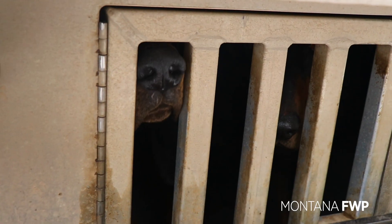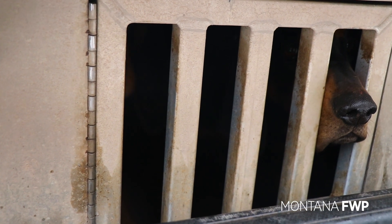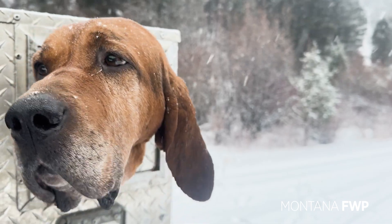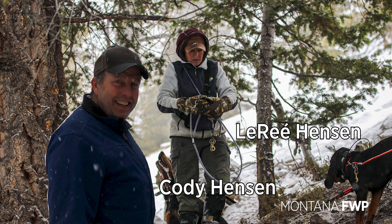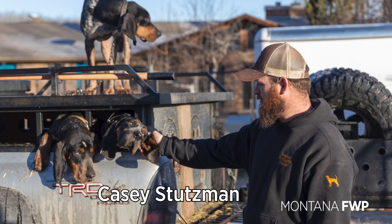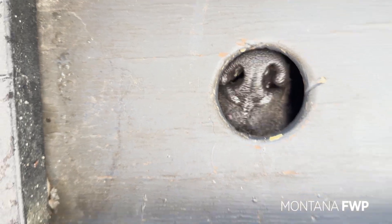The exact definition of houndsman is a keeper of hounds, and that name applies to man and woman. The game players for today are husband and wife duo Loray and Cody, and veteran houndsmen Dustin and Casey. Joining them is FWP area biologist Jesse — and of course you can't forget the hounds.